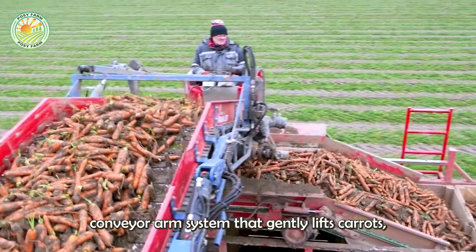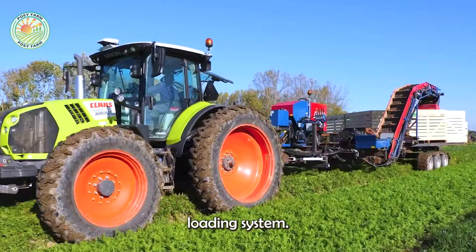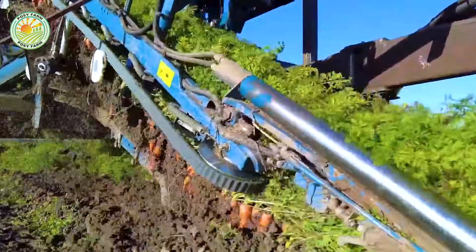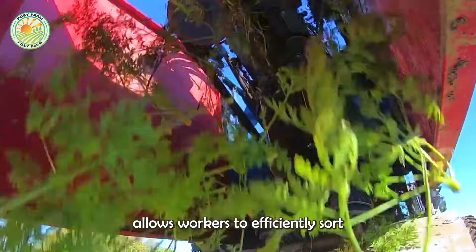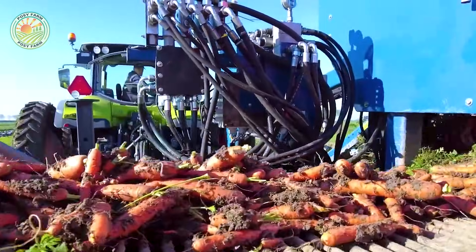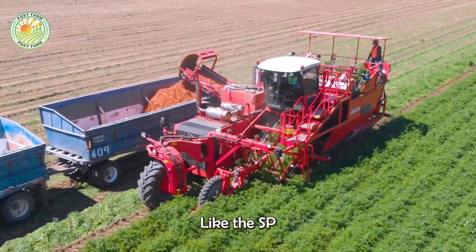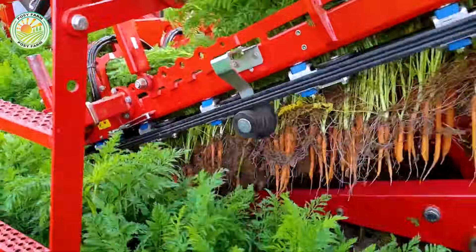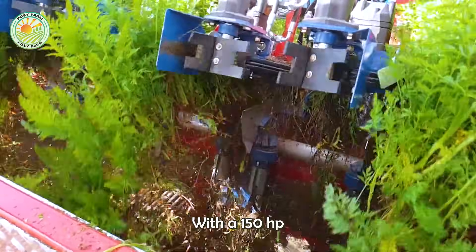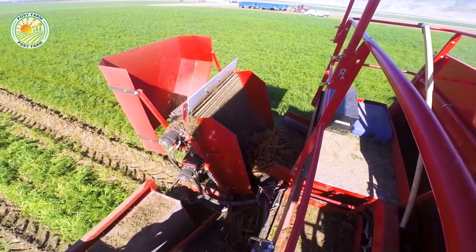This harvester features a SuperGrip conveyor arm system that gently lifts carrots, a root cleaner to remove soil, and a hydraulic box loading system. The 70 cm wide sorting table allows workers to efficiently sort carrots on the go. Machines like the SP400 CFH can harvest four rows at a time at speeds of up to 5 km/h. With a 150 HP engine and a conveyor lifter for seamless loading, the machine transforms a labor-intensive harvesting process into a fast and precise one.